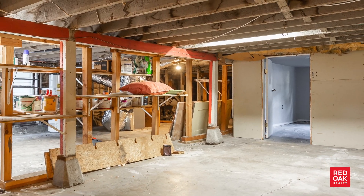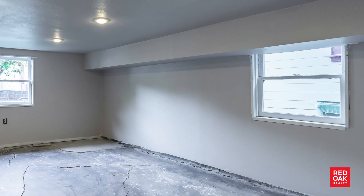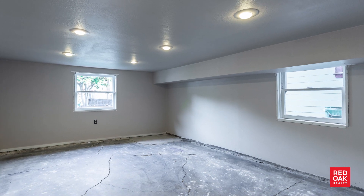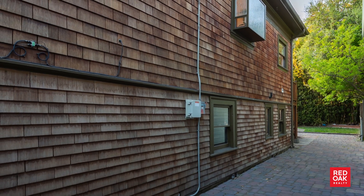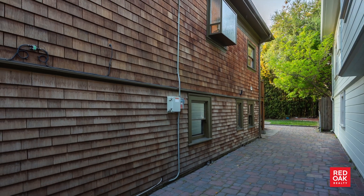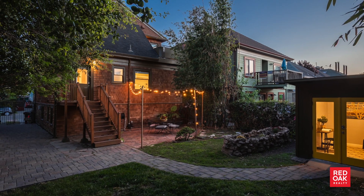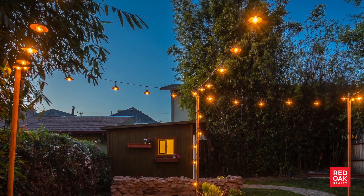The full basement runs the length and width of the house, sparking endless creative possibilities, and though the ceiling height is low, there's a finished bonus room in the front corner of the basement. The long driveway offers plenty of off-street parking. This large and tranquil backyard is the perfect setting for gatherings, gardening, and enjoying a fun alfresco meal.